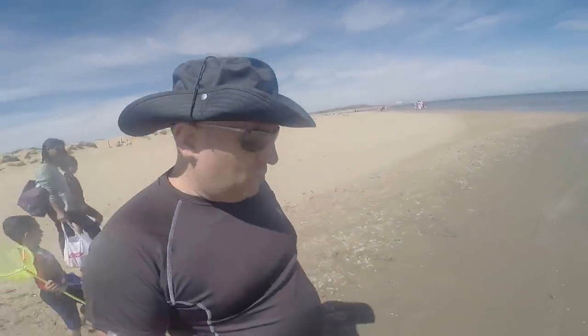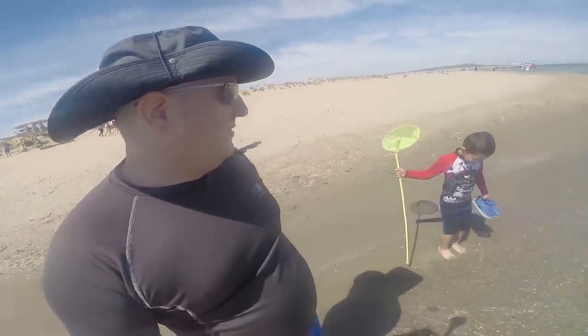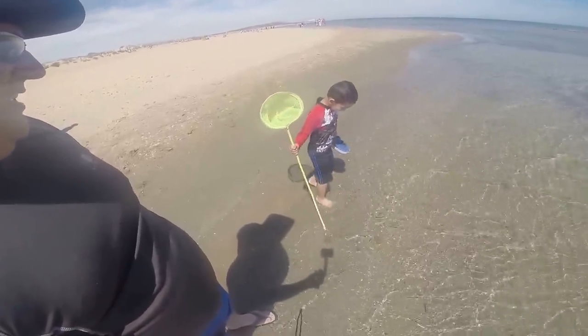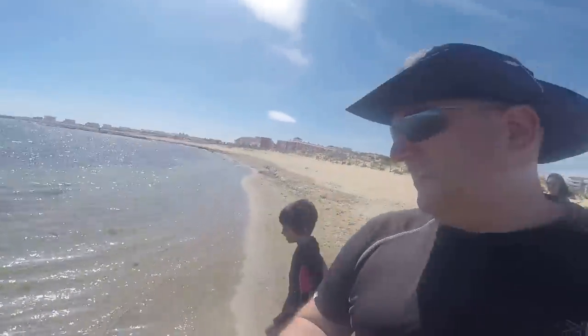Now this will be our first trip into the water. Oh, that's warm — is that warm? It's hot-cold. How cold? So cold! Super cold!